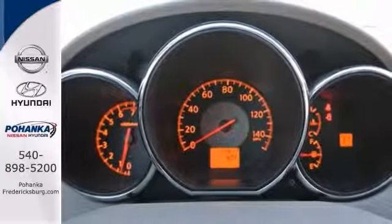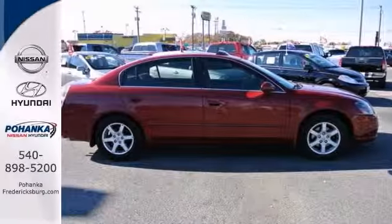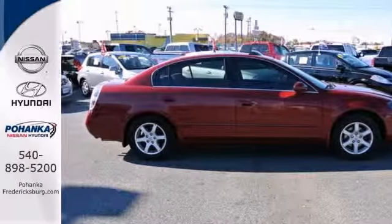Why torture yourself driving a small commuter box up and down the highway every day when you can ride in roomy comfort?